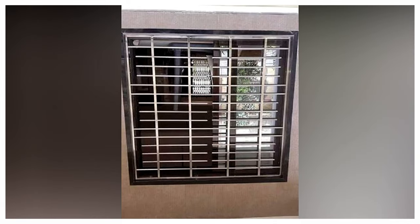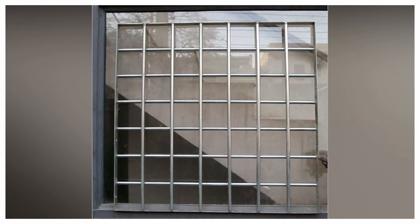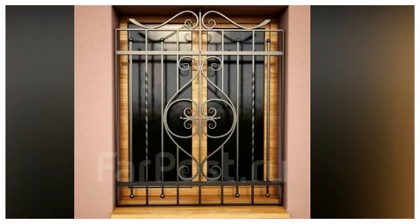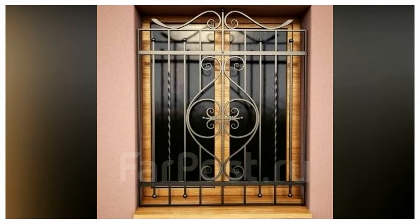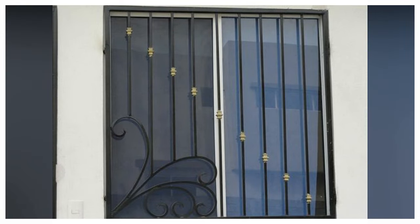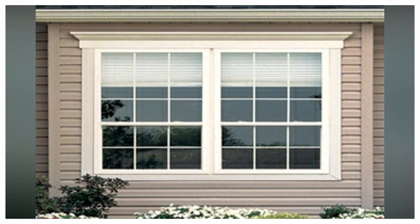PVC Casement Window Grill Designs: this is a classic alternative to conventional grill designs, mainly used for commercial buildings or social regions of the house. These grills make your home attractive and welcoming, complete with a hint of modern design. Made from standard materials and subjected to a strengthening process, these grill designs are highly durable, long-lasting, and extremely aesthetic. Thanks to the major component of PVC, these grills are lightweight, resistant to abrasion, and extremely tough.